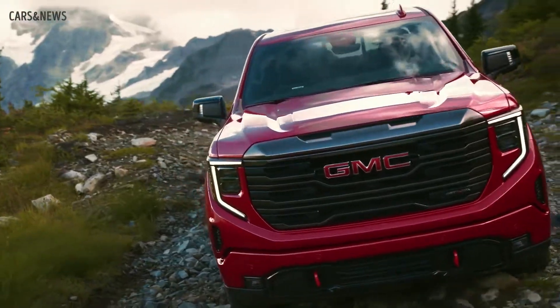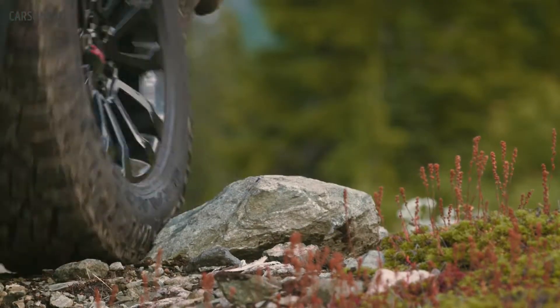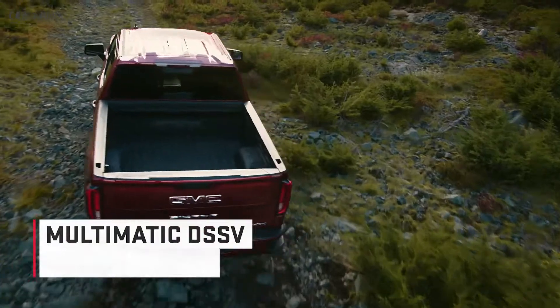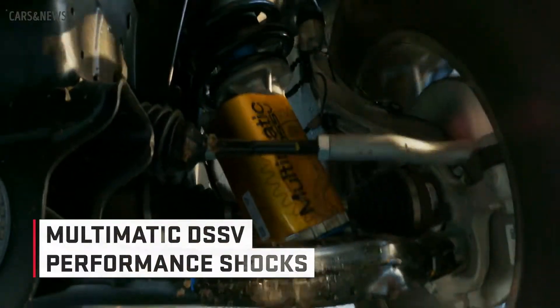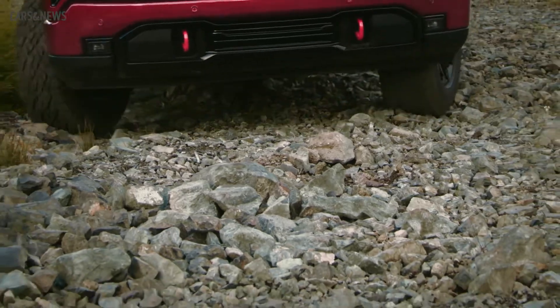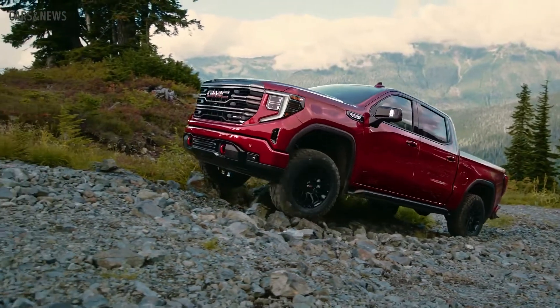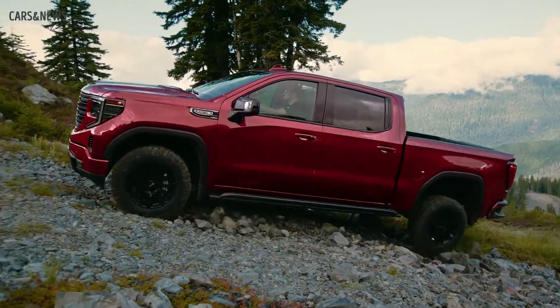There are even available rock sliders for people who off-road in the most punishing conditions. The Sierra AT4X also features Multimatic DSSV aluminum body performance shocks, which were developed on the most demanding racetracks. They are specifically engineered, developed, and tested for the Sierra, using spool valves that deliver incredible suspension dampening performance.